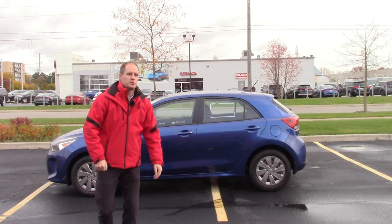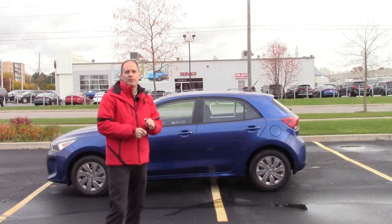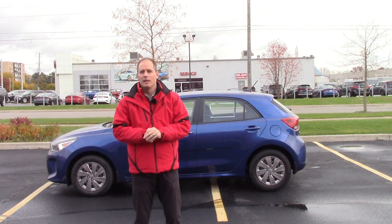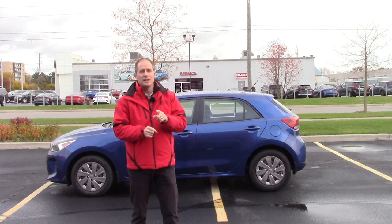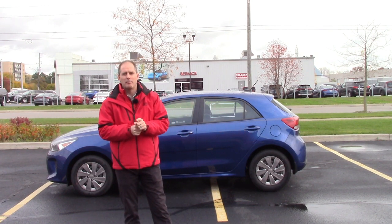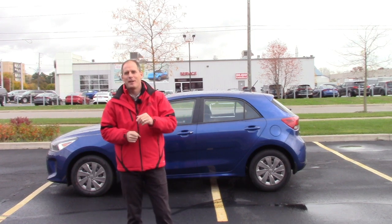Hey everybody, it's Peter from Brand for Kia and I'm super excited to talk to you about the 2020 Kia Rio 5. This is the LX model. You may think you've already seen this video — we did this video last year — but this one has a big new feature that makes the car a lot better: an all-new transmission. So let's go talk about that right now.